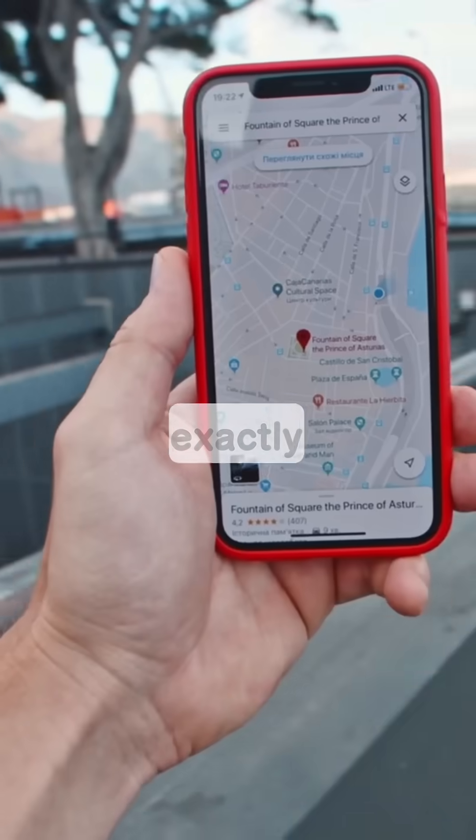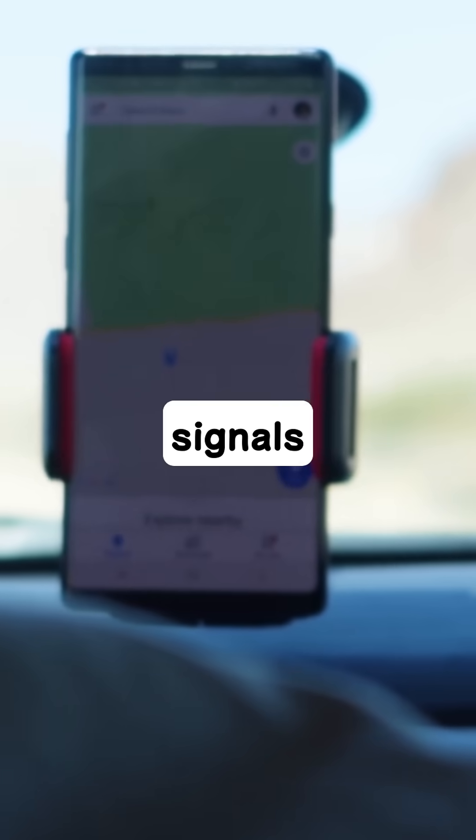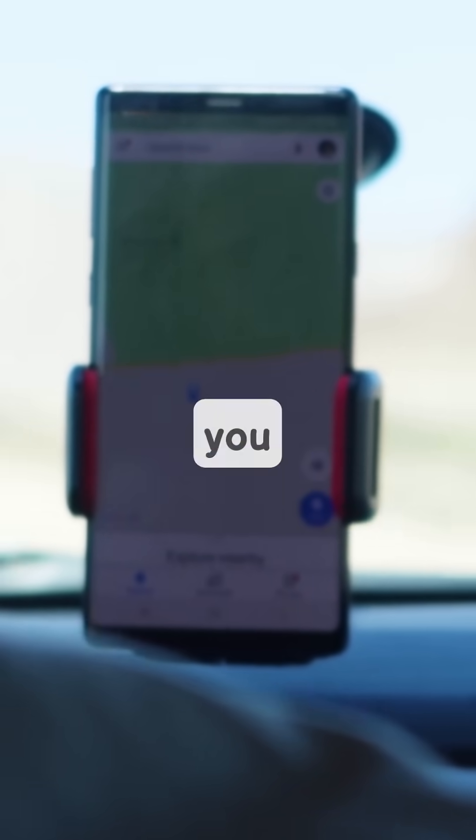So next time your map app tells you exactly where to turn, remember it's a stellar ballet of satellites and invisible signals, constantly working to pinpoint you anywhere on Earth.